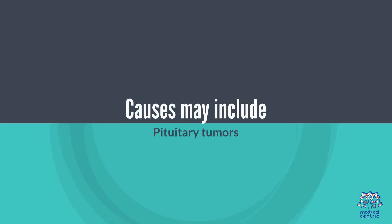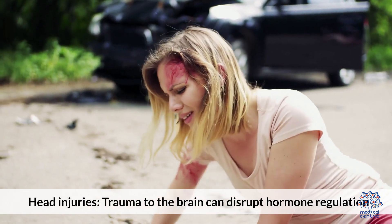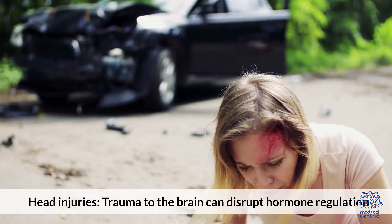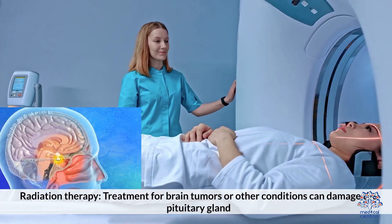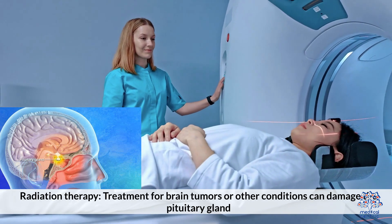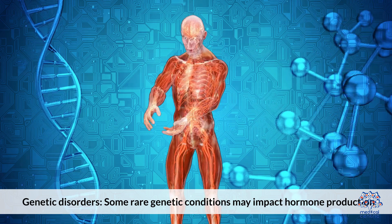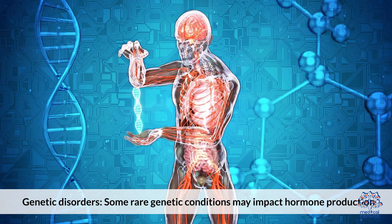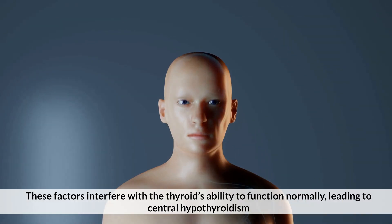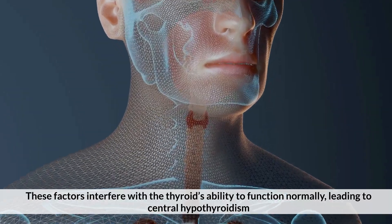Pituitary tumors — these can affect the gland's ability to produce thyroid-stimulating hormone (TSH). Head injuries — trauma to the brain can disrupt hormone regulation. Radiation therapy — treatment for brain tumors or other conditions can damage the pituitary gland. Genetic disorders — some rare genetic conditions may impact hormone production. These factors interfere with the thyroid's ability to function normally, leading to central hypothyroidism.